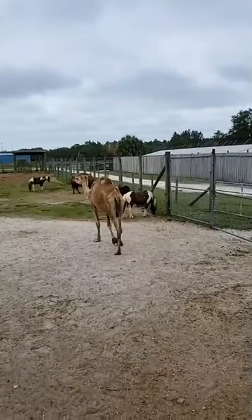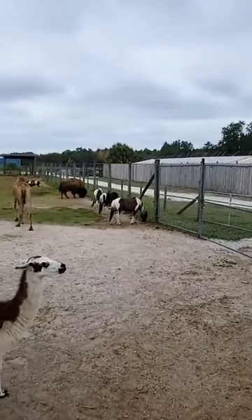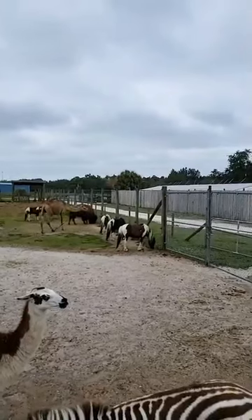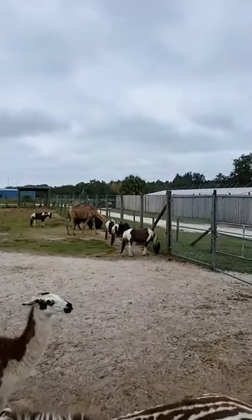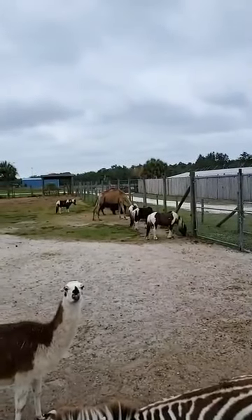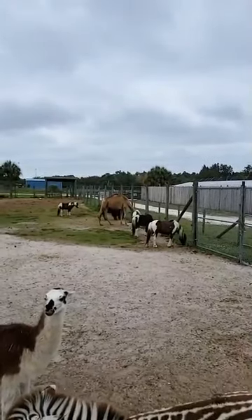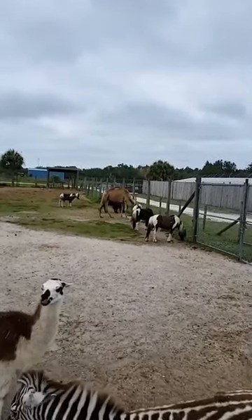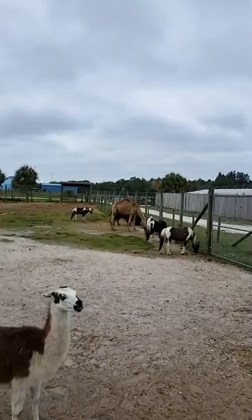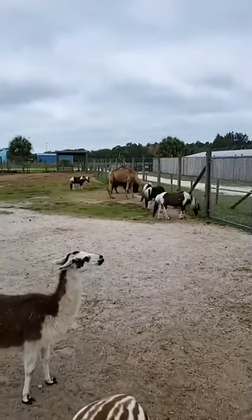Where are the animals rescued from? We get our animals from all sorts of different situations. A lot of them we get from other places like zoos or sanctuaries that close down or have an overflow and can't care for all the animals. We also sometimes get them from private owners who loved and cared for their animals in other states, but when they moved here the regulations are stricter and different so they weren't able to keep them. Every animal has a different story and we're just happy to help every animal that we can.